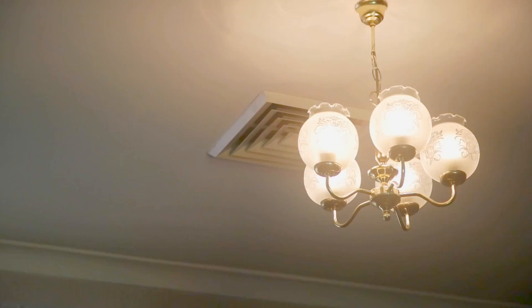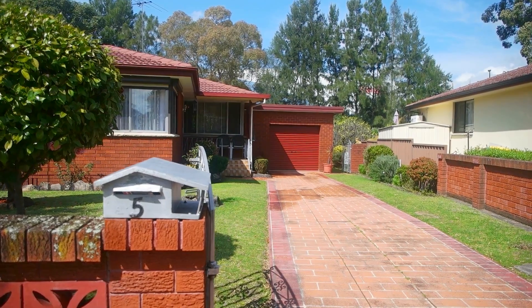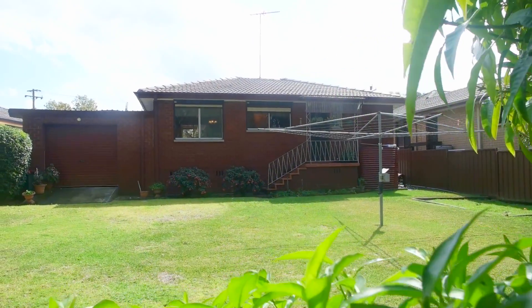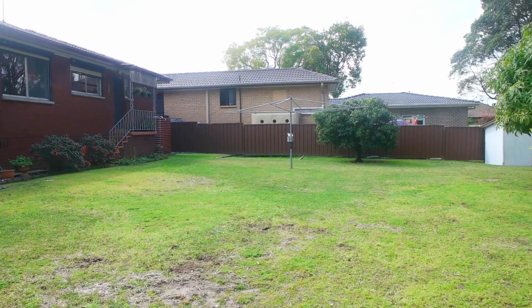Additionally, the property features ducted air conditioning throughout, plenty of off-street parking, and an oversized single garage which is drive-through to the backyard. Out here there's plenty of space for the kids — it's not only flat but it's also secure.